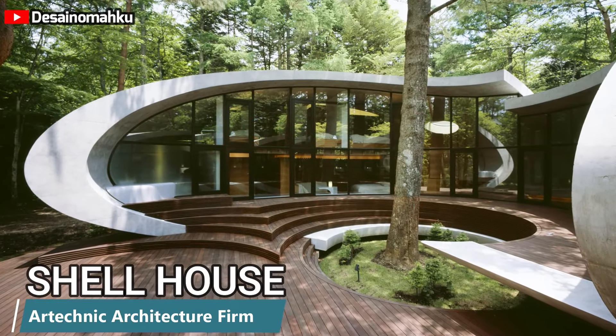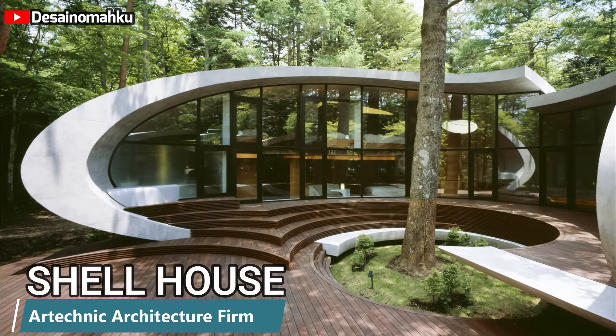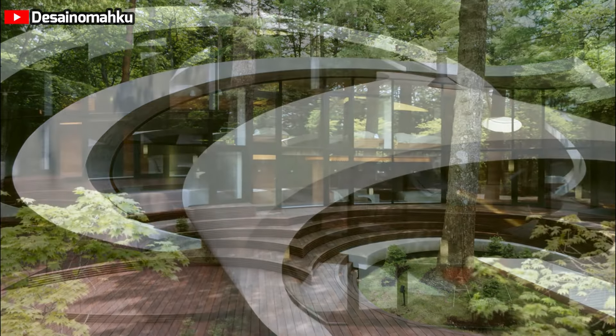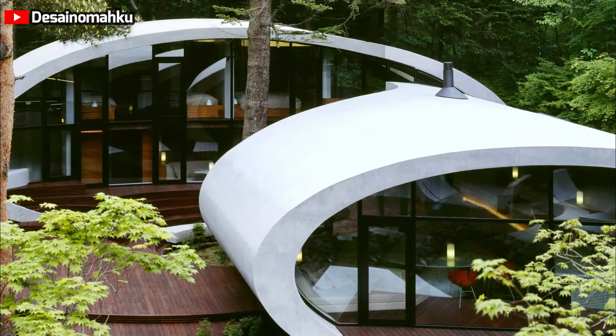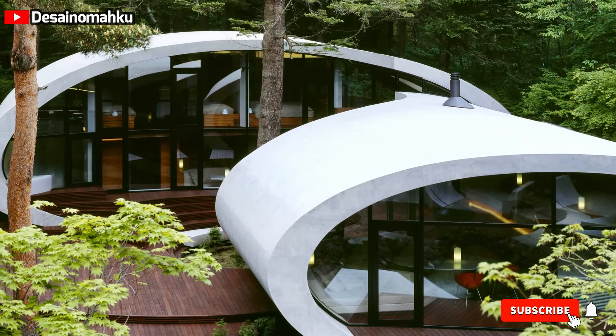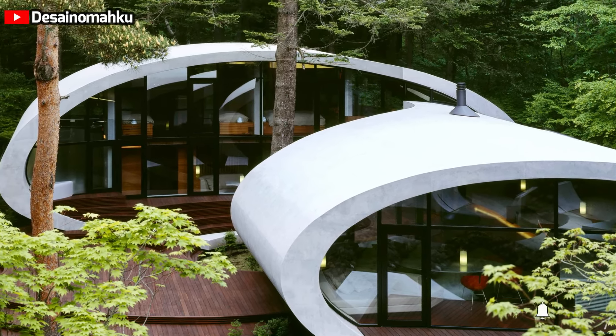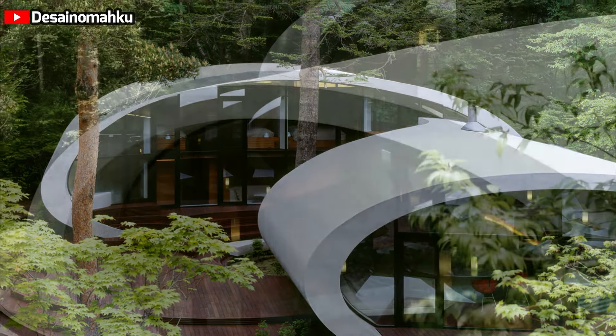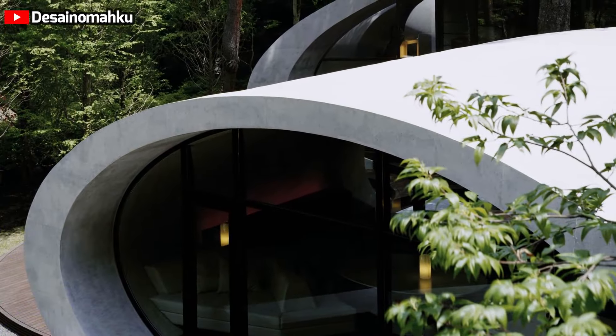The Shell House, an architectural marvel, is nestled in the lush forests of Karuizawa, just an hour by train from Tokyo. Its unique design resembles a giant snail shell, blending seamlessly with the surrounding nature. Completed in May 2008, the residence is a testament to innovative architecture that harmonizes with its environment.